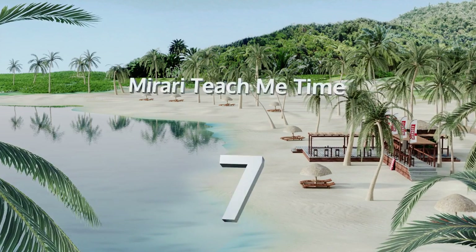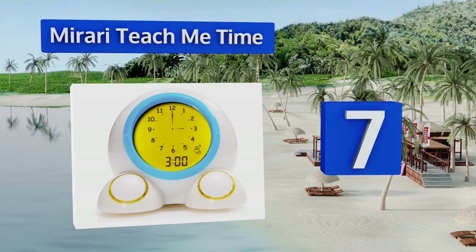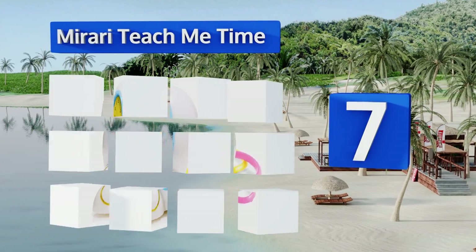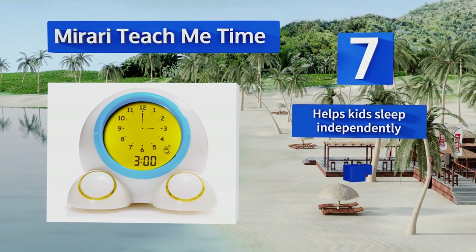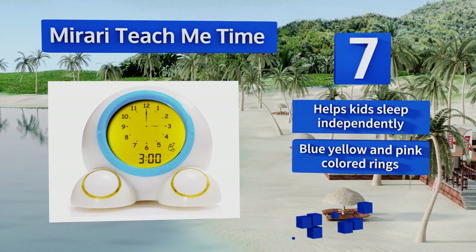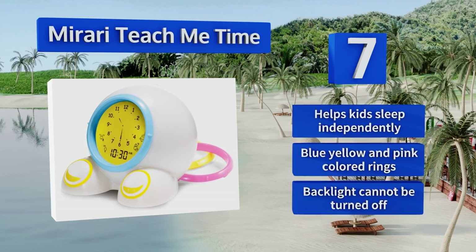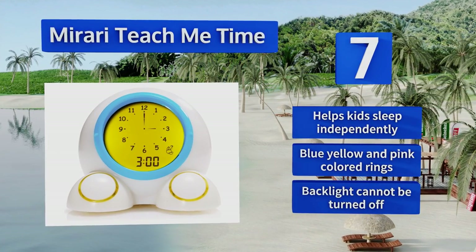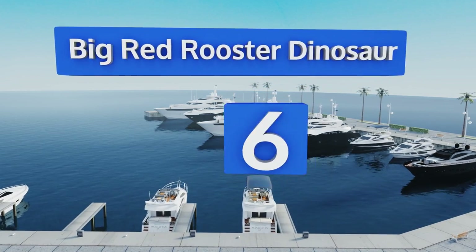At number seven, the Murari Teach Me Time provides a truly interactive experience that tells your young ones the time while encouraging them to do so on their own, using both its digital and analog formats along with a built-in game featuring five available skill levels. It helps kids sleep independently and sports blue, yellow, and pink colored rings, but the backlight can't be turned off.